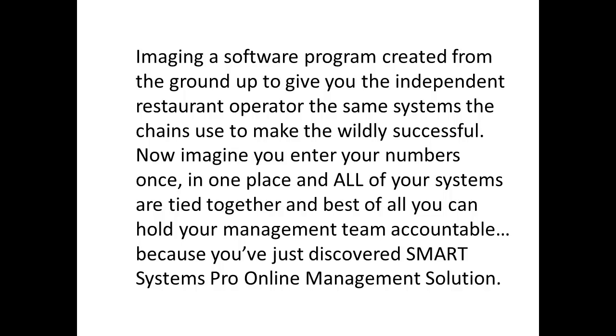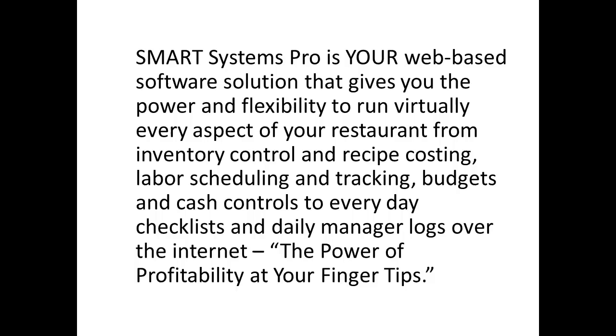Now imagine you enter your numbers once, in one place, and all of your systems are tied together. And best of all, you can hold your management team accountable — because you've just discovered Smart Systems Pro, the online management solution.